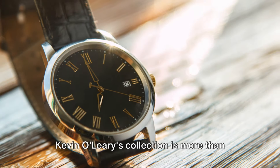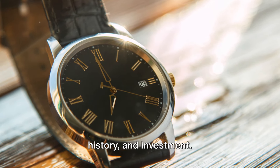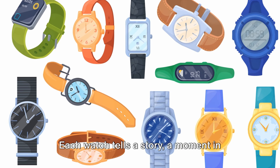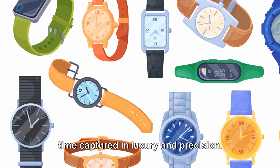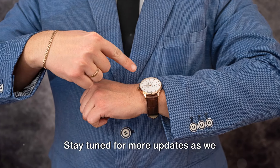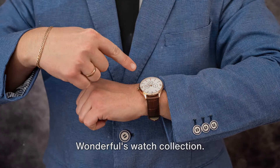Kevin O'Leary's collection is more than just timepieces — it's a portfolio of art, history, and investment. Each watch tells a story, a moment in time captured in luxury and precision. Stay tuned for more updates as we continue to explore the fascinating world of Mr. Wonderful's watch collection.